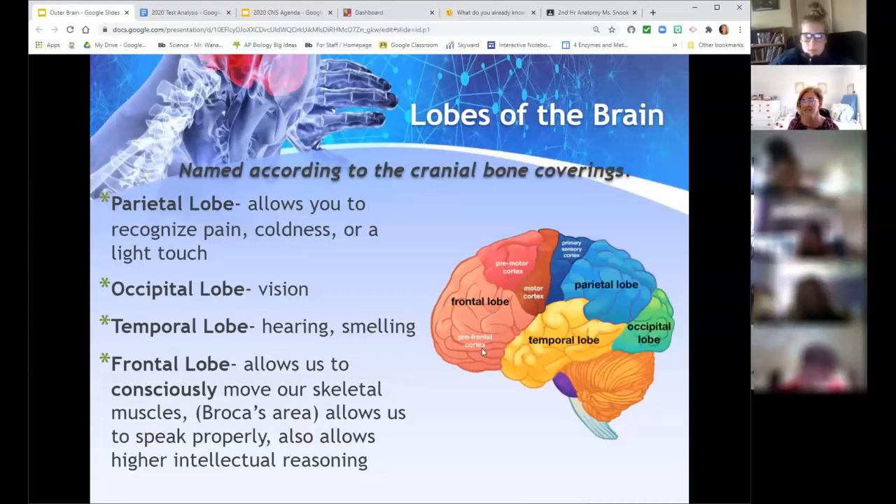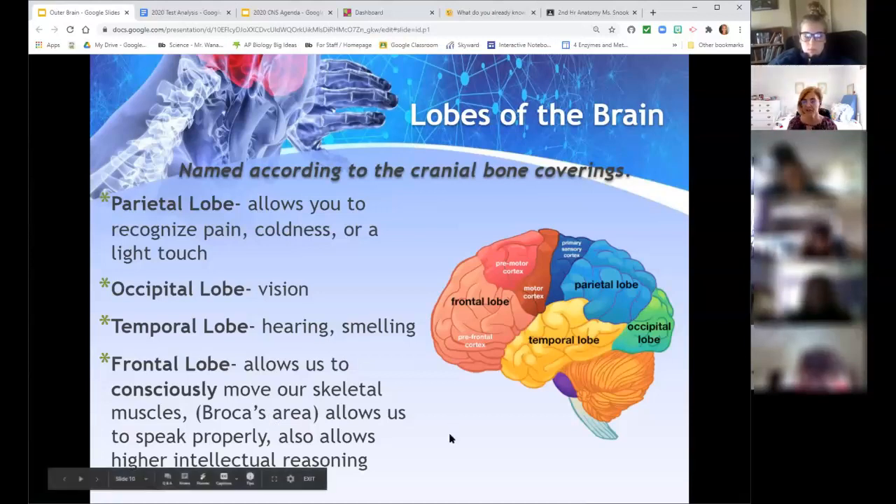The frontal lobe is the important piece — it does so much. It allows conscious movement through the motor cortex in front of the central sulcus. The physical movement of forming words — being able to talk — is in the frontal lobe, while understanding what those words mean is temporal. In the frontal lobe you have Broca's area, considered your speech cortex. Higher-level thinking, critical thinking, and doing well on tests all happen in the frontal lobe.